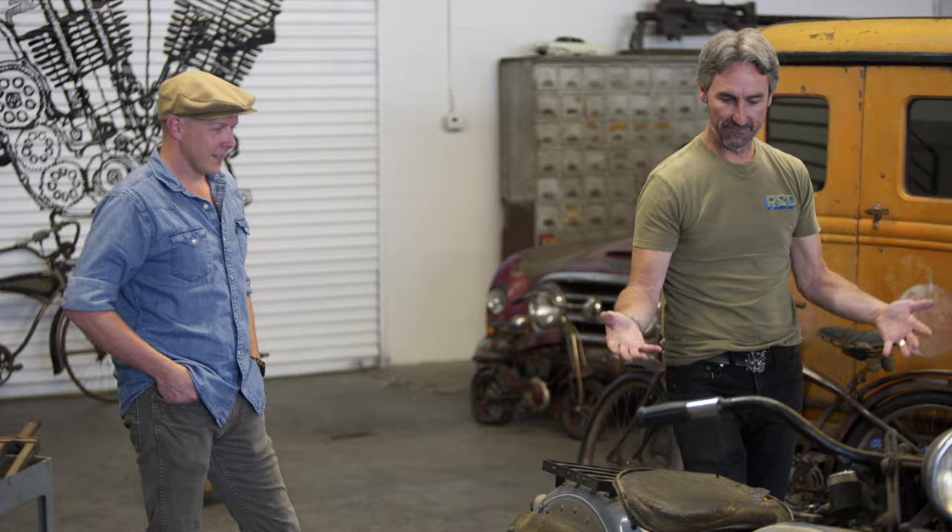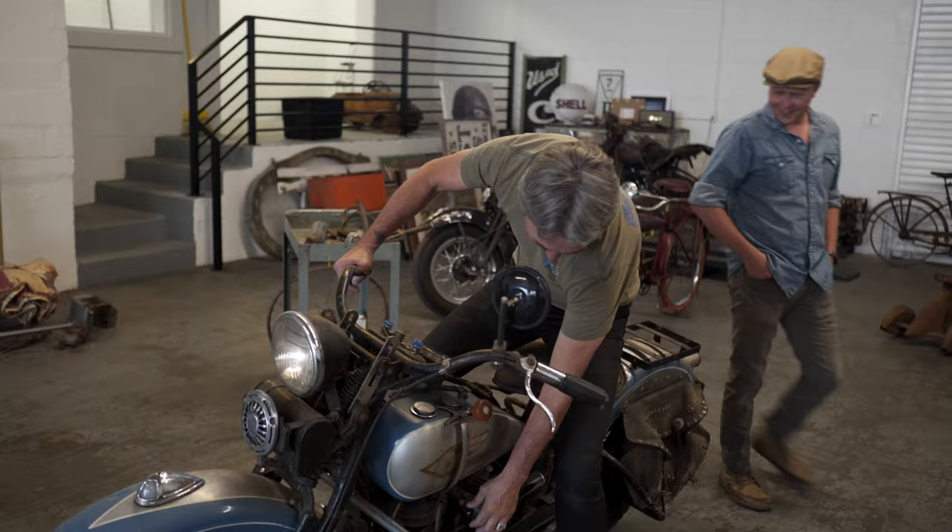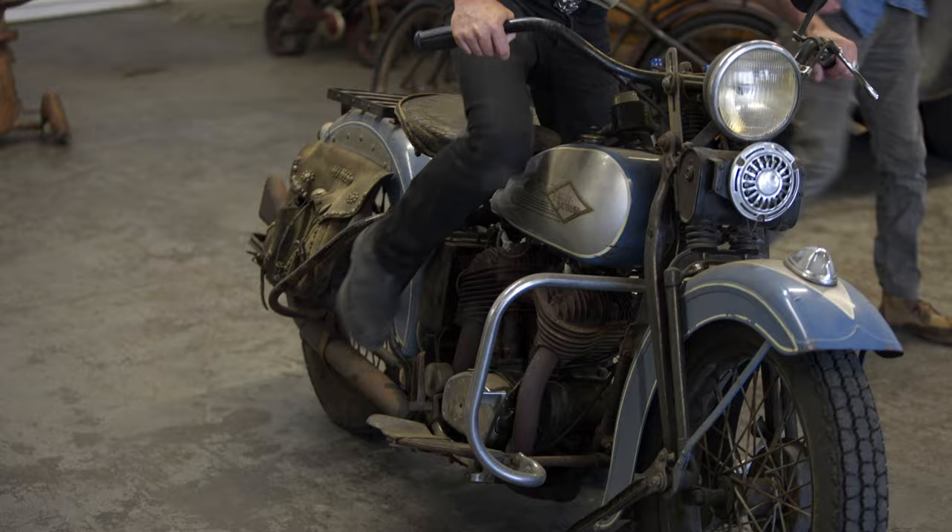It's a flathead side-valve Harley — it's called a flathead Harley. So we're going to prime it and give it a few kicks.